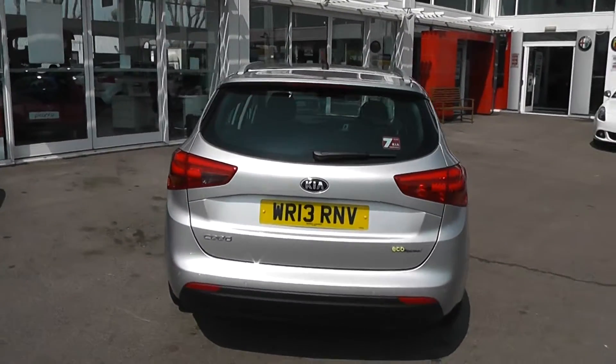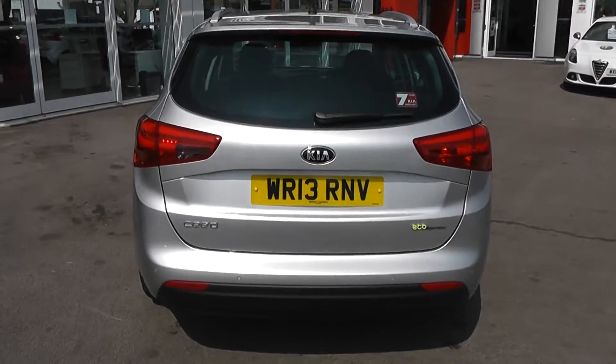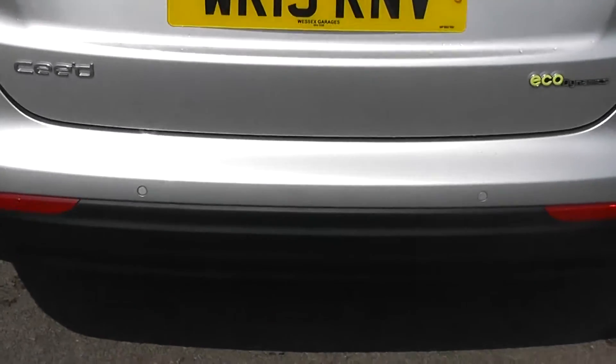On the back we've got a colour-coded rear spoiler with high-rise third rear brake light, heated rear window and rear windscreen wiper. There's also rear parking sensors on this car.